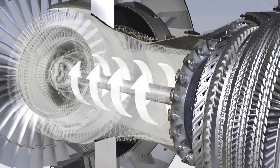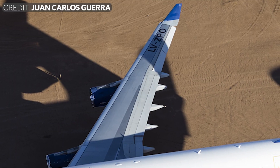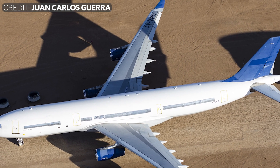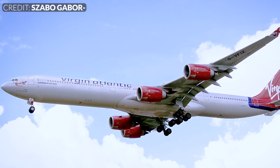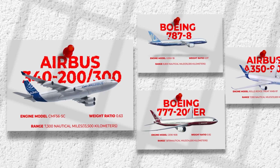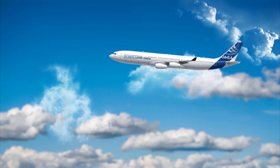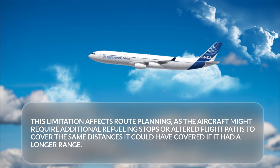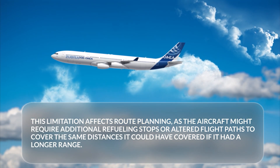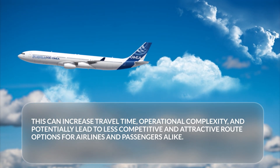The implications of using the CFM56 extend beyond just takeoff performance — they also have a negative impact on the overall value proposition of the A340. The compromised performance of the CFM56 engines compelled Airbus to extend the A340's wingspan by 2.6 metres to enhance lift generation, yet this inadvertently introduced additional weight and exacerbated aerodynamic inefficiencies. As a result, the aircraft's range was reduced by approximately a thousand nautical miles, placing it below its competitors. With a shorter range, the A340's ability to fly non-stop between distant destinations is compromised, requiring additional refuelling stops or altered flight paths, increasing travel time, operational complexity, and making route options less competitive for airlines and passengers alike.